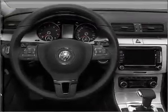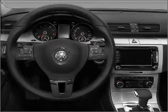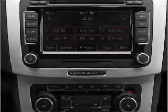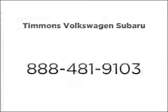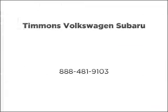Let us put you in the driver's seat today. Call or click to contact us today.